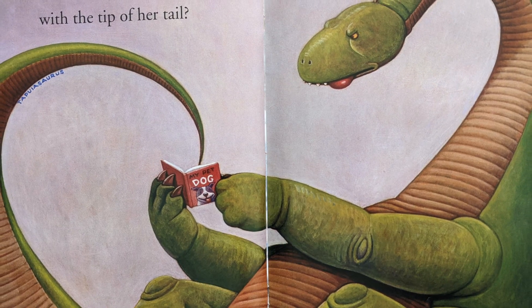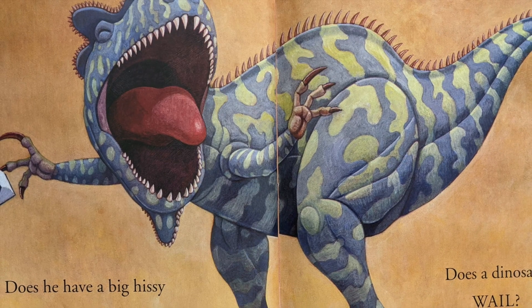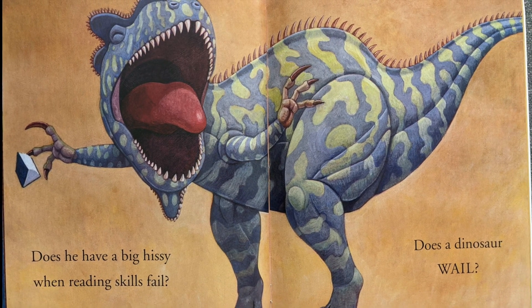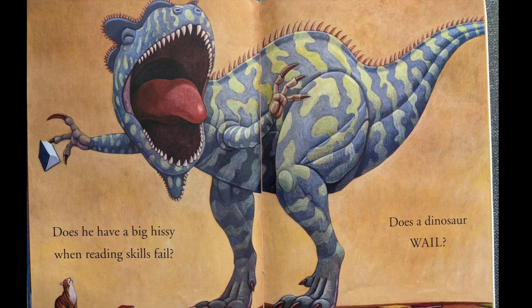Does she scratch off the words with the tip of her tail? Does he have a big hissy when reading skills fail? Does a dinosaur wail? It's like crying and screaming at the same time.